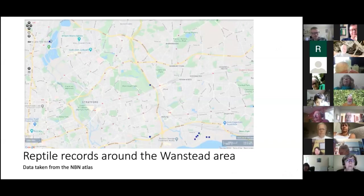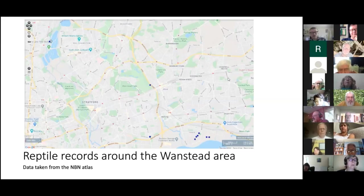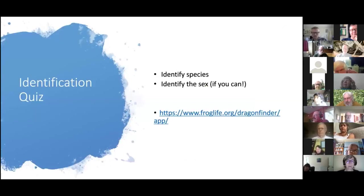Here's a map from the National Biodiversity Network showing all reptile records since records began. You can see how sparse it is — there's a single record on Wanstead Flats, plus a few others nearby. I'm sharing this because it illustrates just how important it is to submit your sightings — we have such a paucity of data and really need people to submit records.